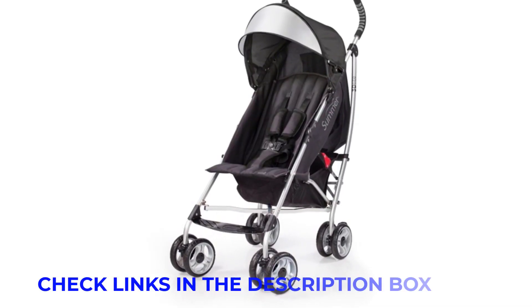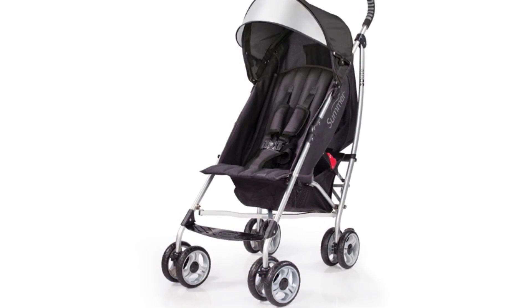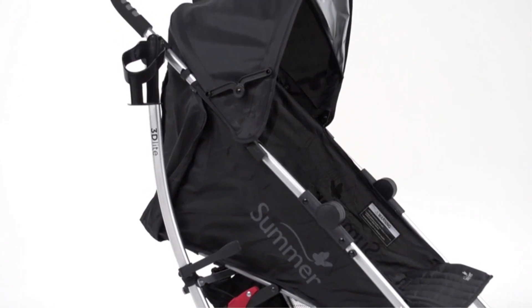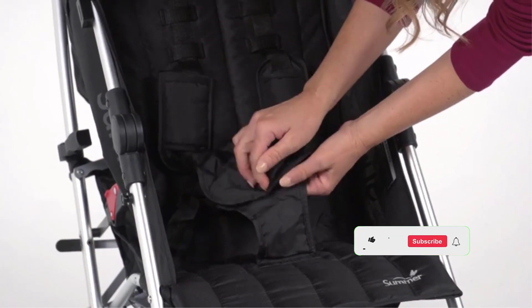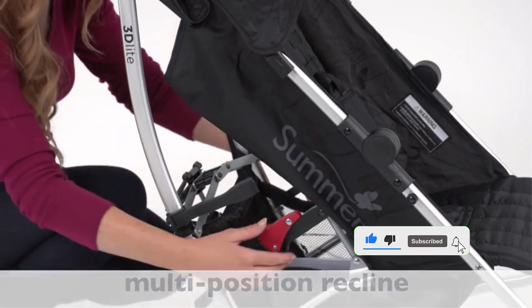The best stroller is the Uphababee Cruise V2, according to testers from the What to Expect staff and user community. When choosing a stroller, experts and parents say the most important factors to consider are versatility, ease of use, maneuverability, and essential safety features. There are several different types of stroller, each with its own advantages and costs.